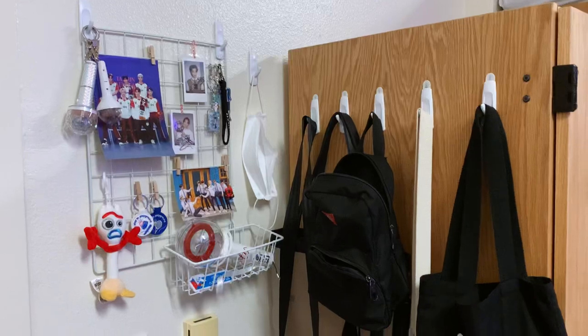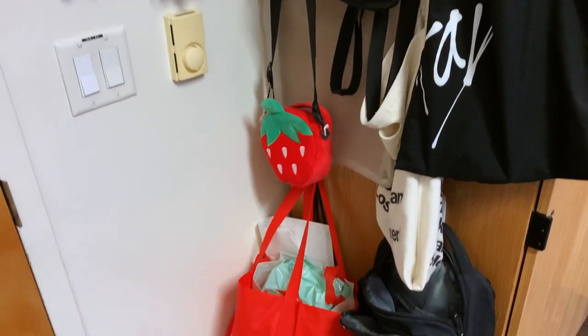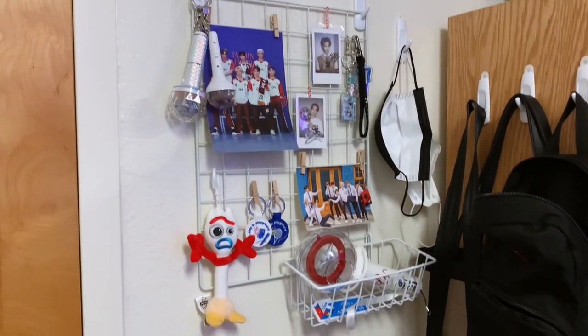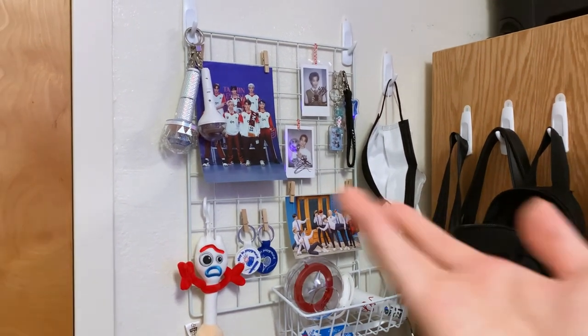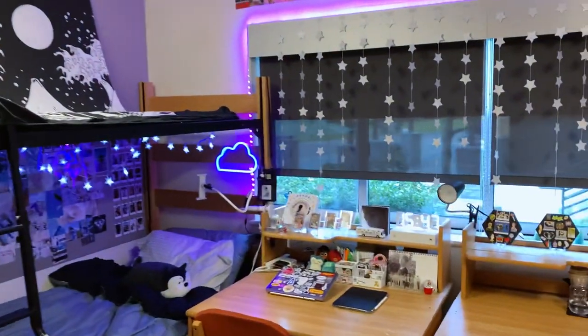Starting off right here — this is where I keep all my bags because I'm a huge bag person. And then we have our first decor item, which is this grid wall that I put up. I'm actually pretty proud of how I set this up. You can see it's a blue theme, and I have my mask hanging over there.